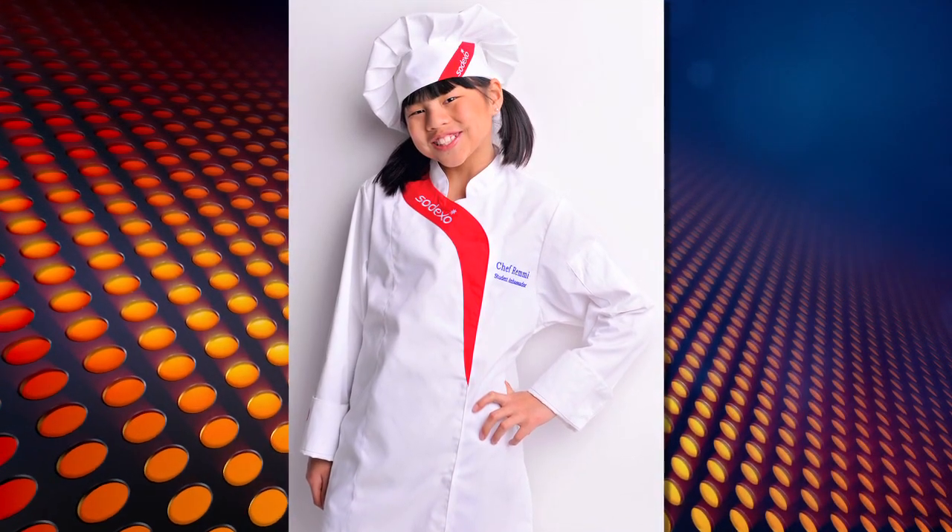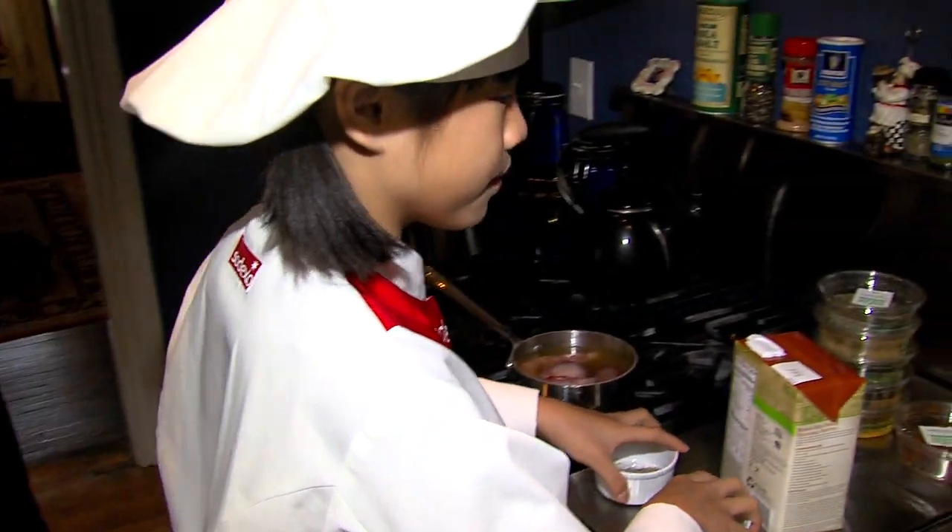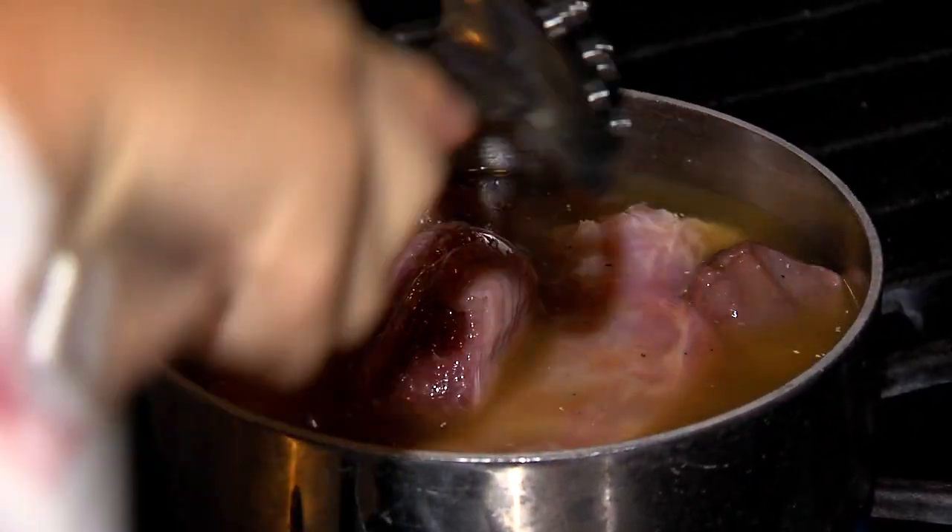Well, actually, I've always loved food. Meet 12-year-old chef Remy Smith. This little girl is a whiz in the kitchen. So this is what I just love to do for relaxation — just to help my mom and, you know, just something fun for me to do.